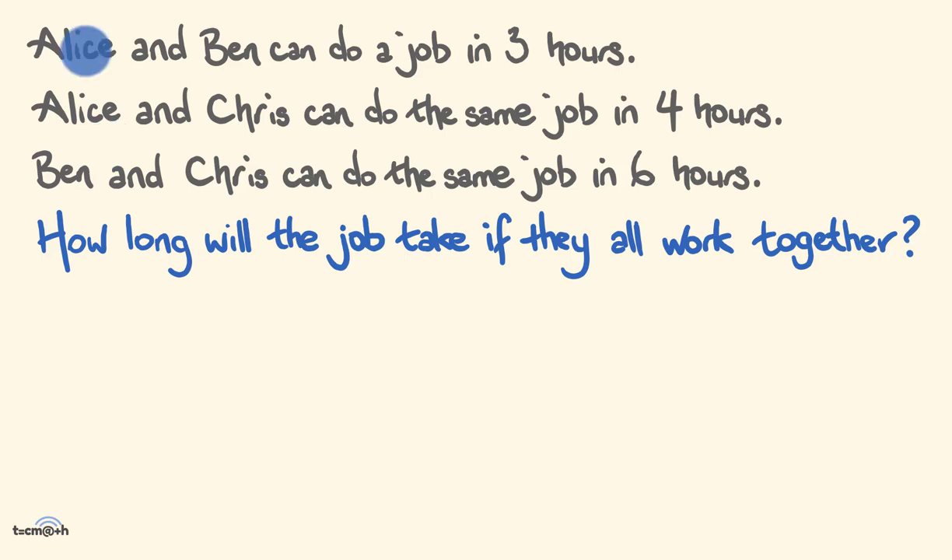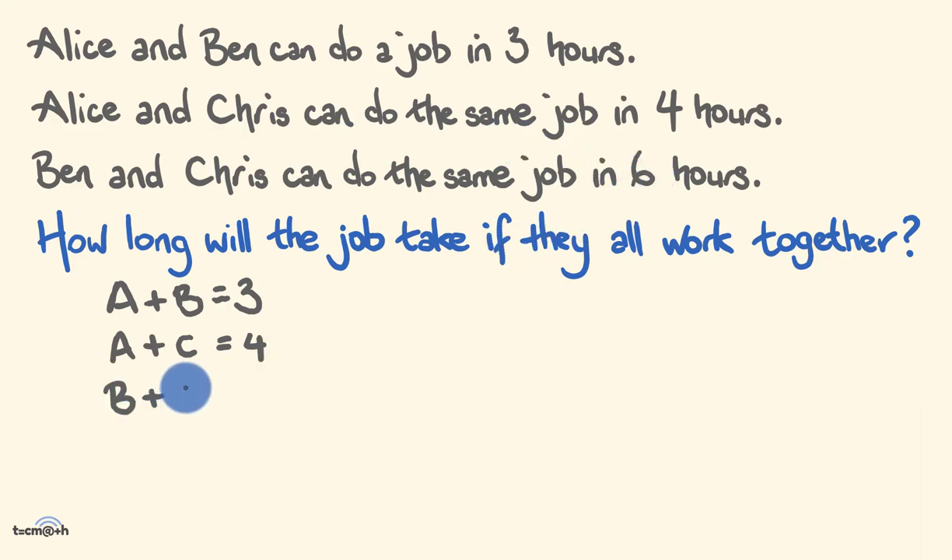How'd you try and solve this problem? Unfortunately, a lot of people are going to have got the incorrect answer, and I'm going to show you why. There's a tendency to turn these into algebraic equations. So Alice and Ben doing a job in three hours becomes A plus B equals three. Alice and Chris in four hours becomes A plus C equals four. Ben and Chris in six hours becomes B plus C equals six. The next step is to put all these together, but there is a bit of a problem as you'll see.